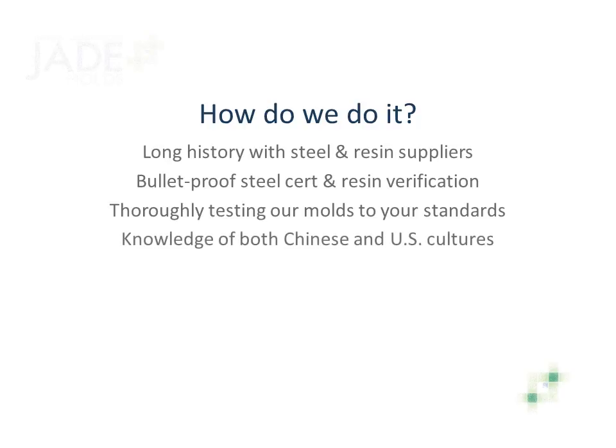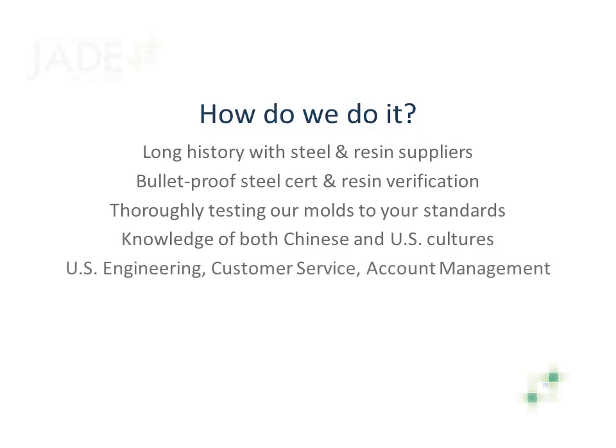We have U.S. engineering and management running the factory in China to bridge the cultural differences and to make the process seamless for you. This greatly improves communication. Your touch points — engineering, customer service, and account management — are in the United States, so you're always interacting with an American team. We're a U.S. company. Our banking is in the U.S., and intellectual property protection is covered by U.S. law. This gives you convenience and added protection, while reducing your uncertainty.